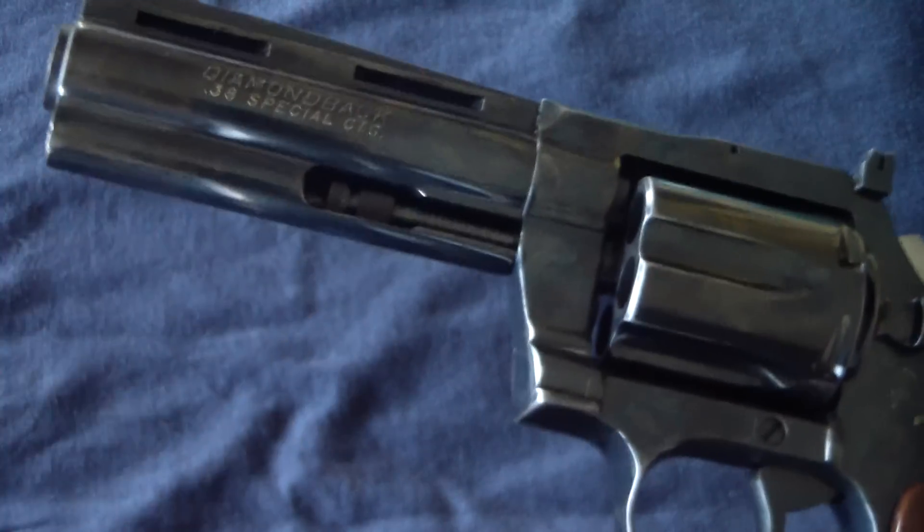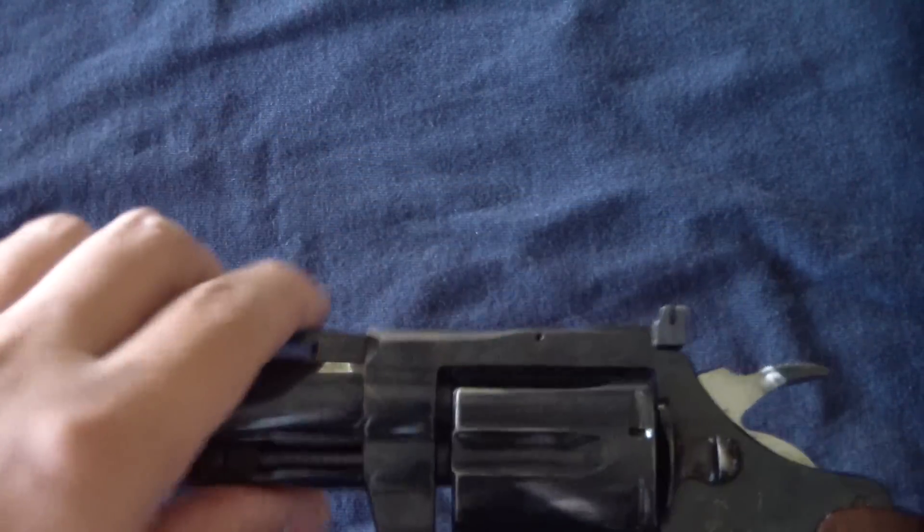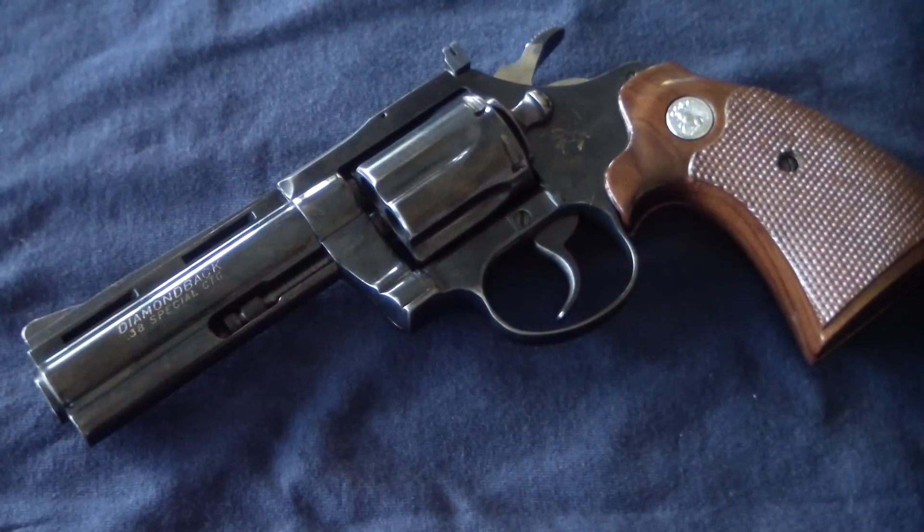Anyway, there you have it. I'm BatJackJW, and that is the Colt Diamondback .38. I do have a shooting video on it — check it out on the channel. Like, share, and subscribe as always. I'm BatJackJW, signing off for now.